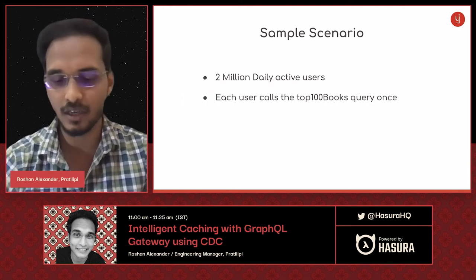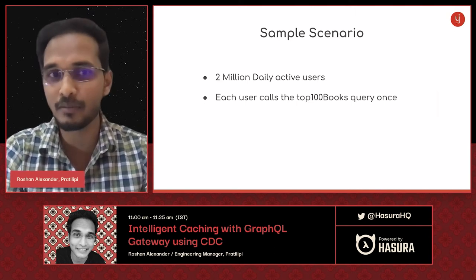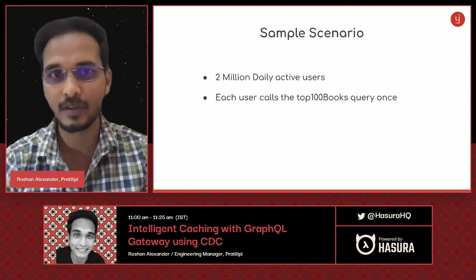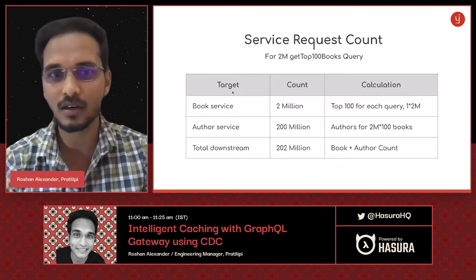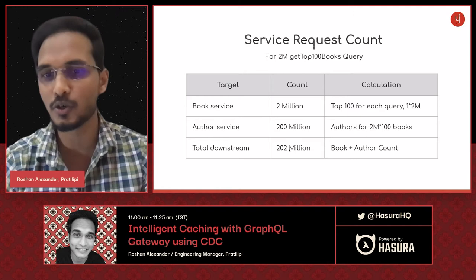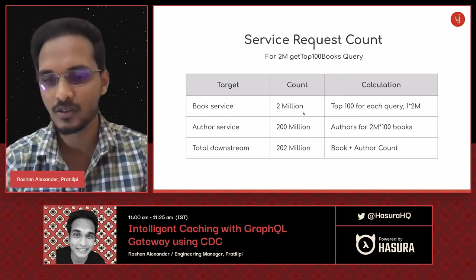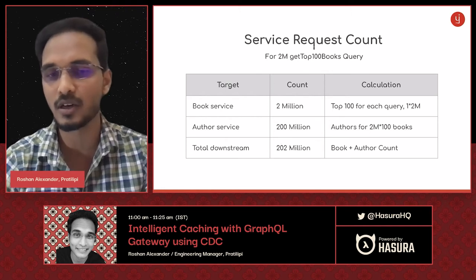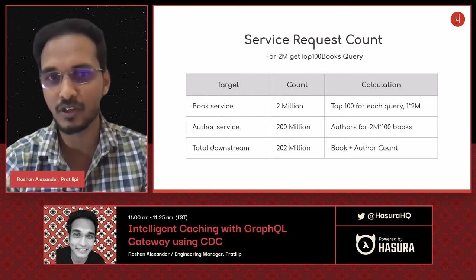Let's take a sample scenario. With around 2 million daily active users, if each user calls this query once a day, the book service gets 2 million calls and the author service gets 200 million calls — 100 calls per user times 2 million users. That's 202 million calls total just for this one single query. With an N+1 problem, a small increase in input count causes an explosion in actual downstream calls. This is not something you can always have in your system — you have to solve it.